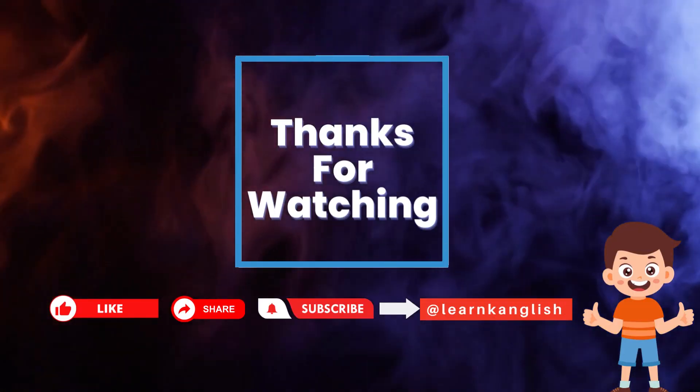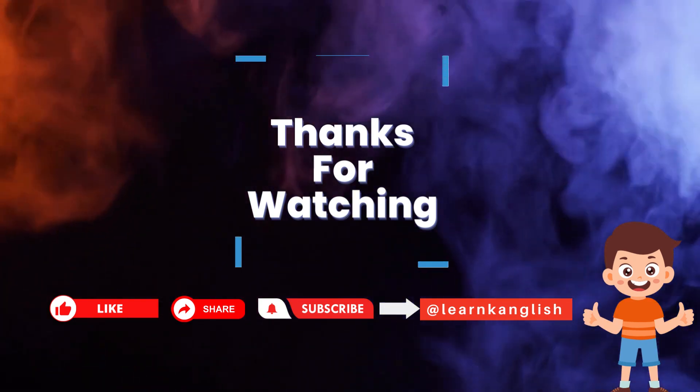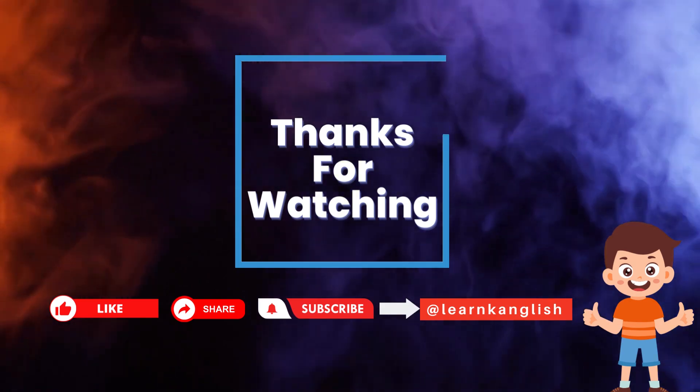For more videos, please subscribe to our channel, and if you like the video, please do like and share. Thank you.